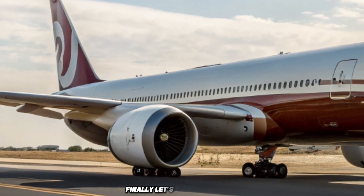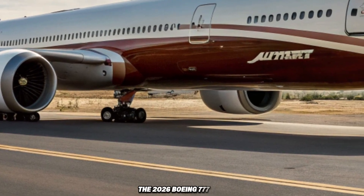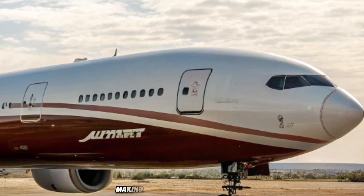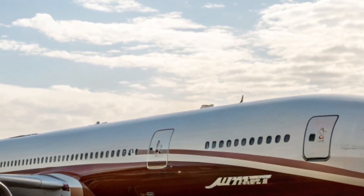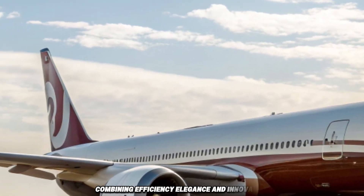Finally, let's talk about price. The 2026 Boeing 777-9 is expected to cost around $442 million per unit, making it one of the most valuable investments for airlines across the world. This is the future of aviation, combining efficiency, elegance, and innovation.